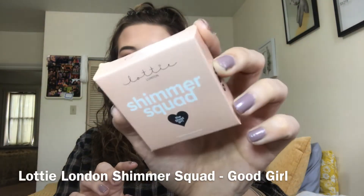The first thing I see is this Lottie London Shimmer Squad — it's a single highlighter. I like single highlighters but I never know where to put them since I don't have a Z palette, so they kind of just hang out in my drawer. It's in the shade 'The Good Girl' maybe — not sure if that's the shade name. It's really pretty, really metallic, but I feel like it can be natural at the same time. It's a lot lighter than I thought — I thought it would be darker, but this might actually work for me.